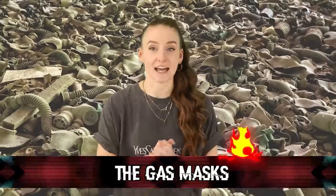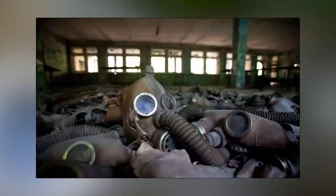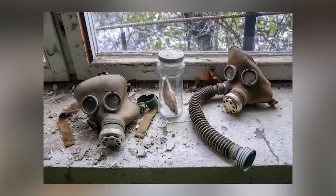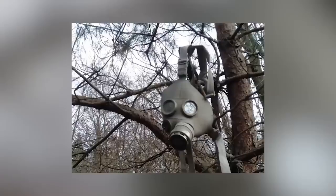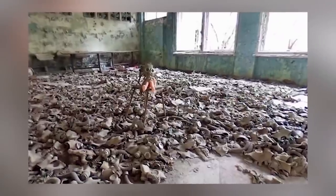Coming in at number 9, we have the gas masks. Chernobyl already looks like the place where an apocalypse occurred — buildings are completely abandoned, run down, and overgrown with nature. What doesn't help is the piles upon piles of gas masks scattered all throughout Chernobyl, which really adds to the eeriness of this place. There is one room inside a school which is just completely filled with child-sized gas masks. It's very creepy, but also sad — imagine how frightened the young children were when this happened. The gas masks are just a sad reminder of the horrors that took place when the reactor exploded.